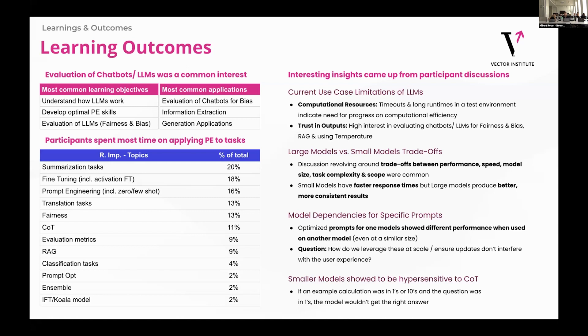We also saw that there were model dependencies for specific problems — a prompt that worked really well on one model, when you take that to another model it may not work, even in models of the same size. And then finally, smaller models showed to be super sensitive to chain of thought — so if you use a 1, 10, or 100 in your example, your answer should kind of have the same thing, which I thought was kind of interesting.